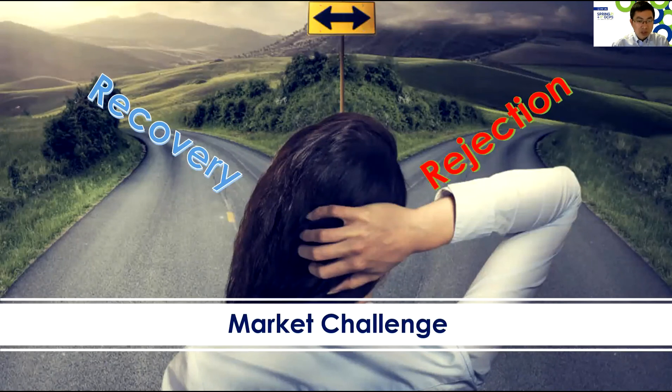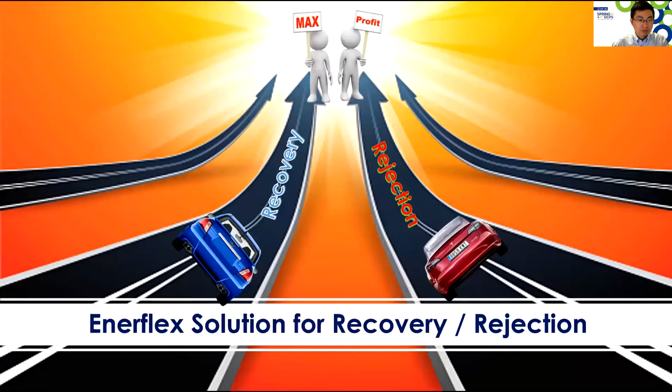With the two choices of ethane — recover or reject — neither alone seems to be a good solution. Luckily, life does not have to be that hard. Enerflex has a solution to solve the challenge. Instead of choosing either or, Enerflex offers a solution with both options. Combined with two technologies, our customers can choose to recover ethane when liquid ethane price is high, and choose to reject ethane when liquid ethane price is low. Regardless of the market, our customers can always maximize profit.